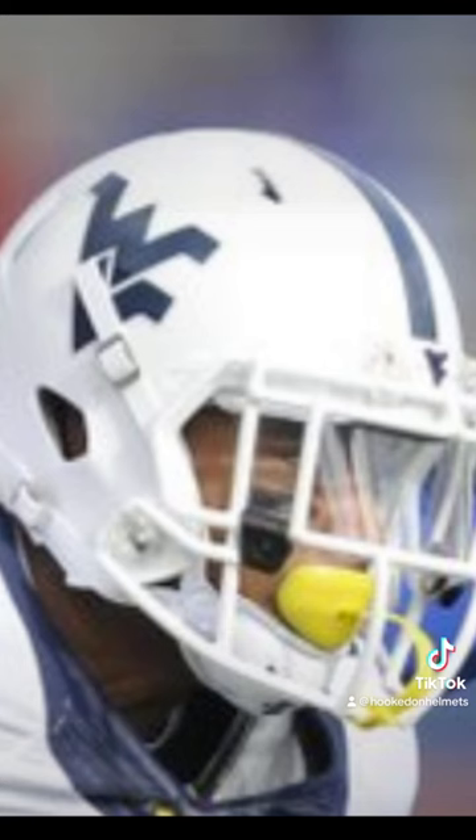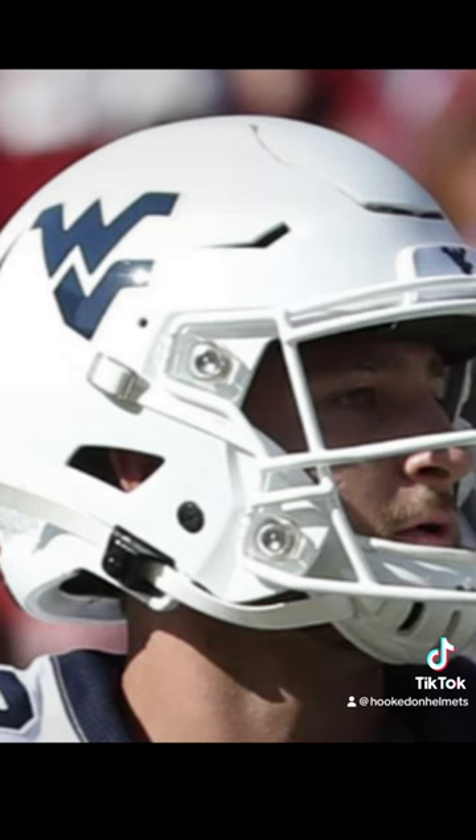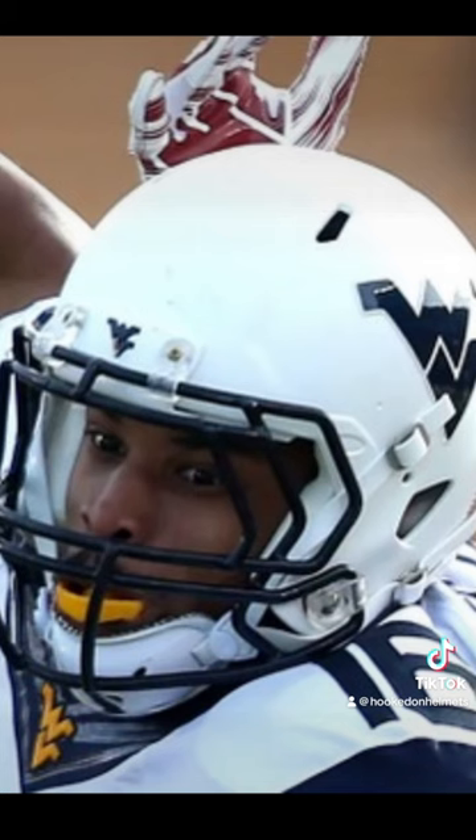In 2013, the team rolled out the first white helmet since 1979 with a blue center stripe and logo. This was also worn without a center stripe for various games through 2021, and was used once in 2014 with a blue face mask instead of white.